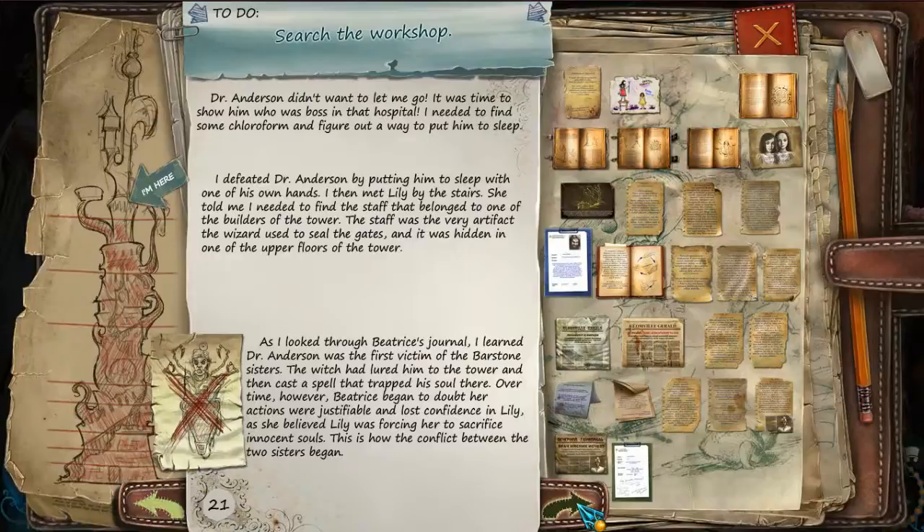As I looked through Beatrix's journal, I learned Dr. Anderson was the first victim of the Barston sisters. The witch had lured him to the tower and cast a spell that trapped his soul there. Over time, however, Beatrix began to doubt her actions were justifiable and lost confidence in Lily, as she believed Lily was forcing her to sacrifice innocent souls. This is how the conflict between the two sisters began.